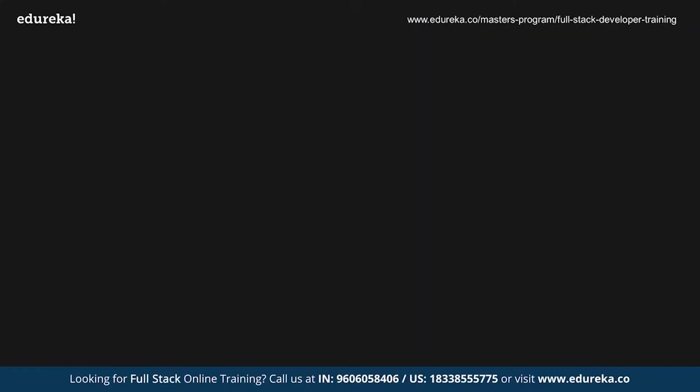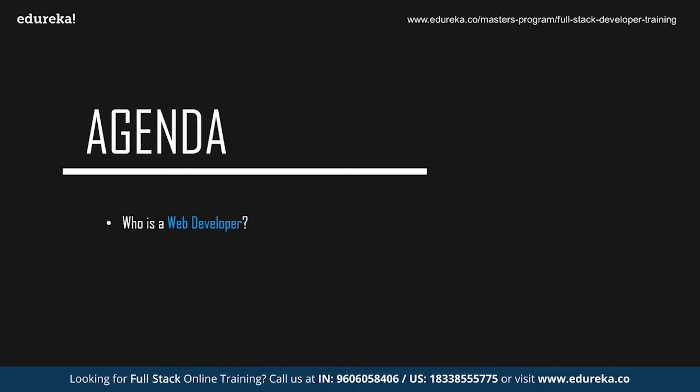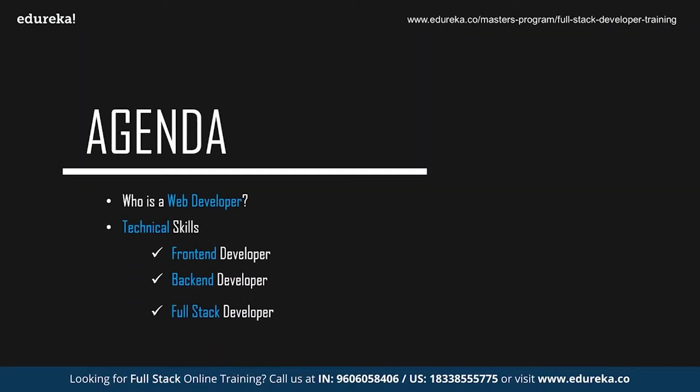Before we start with the session, let's take a quick look at today's agenda. We're going to start off by discussing who exactly is a web developer, followed by the technical skills required to become a web developer. Since web development can be divided into three sections — front-end, back-end, and full-stack — we'll discuss all the technologies you need to know in any of those three domains. Finally, we'll discuss the non-technical skills that are required.